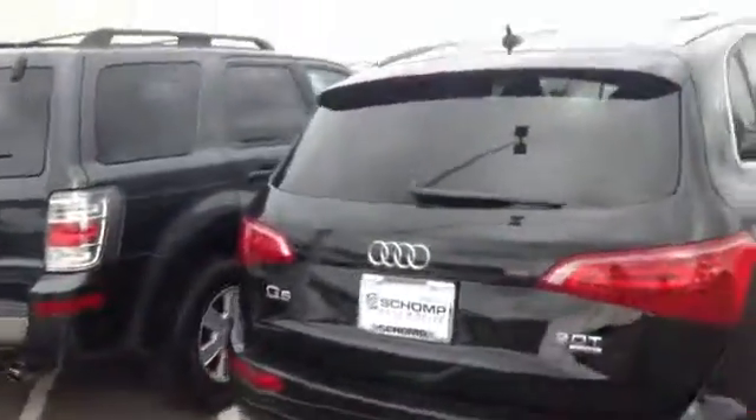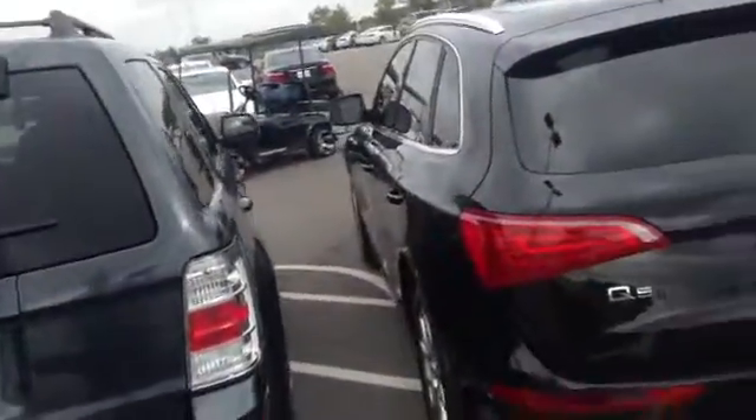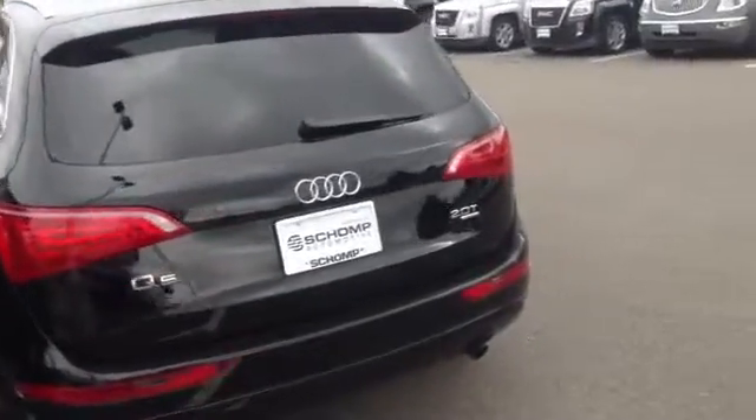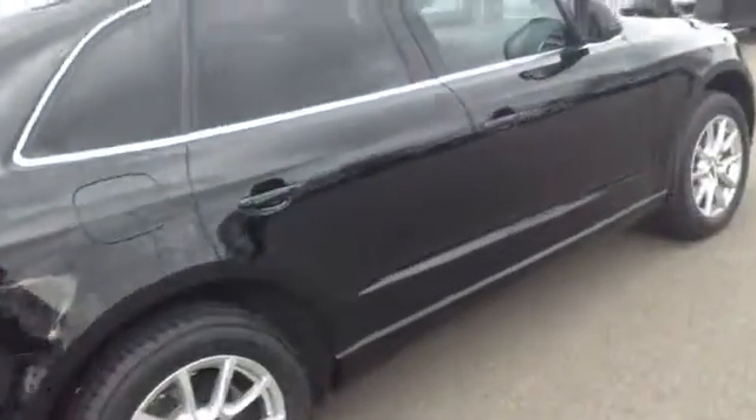Very popular here on the lot — 2.0, quattro, black interior. Really no noticeable blemishes besides maybe a little scuff here on the bumper, but I'm not sure if that could be buffed out or not, maybe improved a little bit. But other than that, noticing around the outside of the car that it's in pretty clean shape.